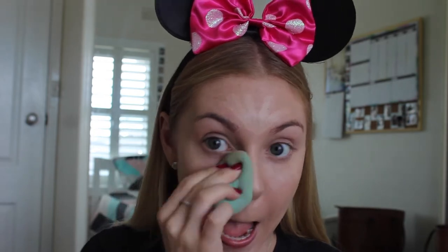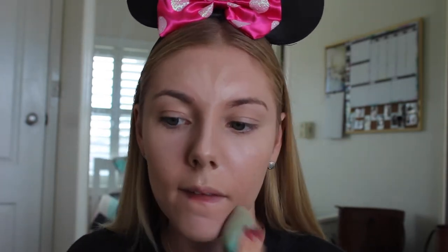Just to eliminate cakiness, I'm taking a damp beauty sponge — mine's by the brand Chi Chi — and I will use that to blend in my Instant Age Rewind Concealer from Maybelline, which I'm using just as a light concealer to highlight my face and brighten my under eyes. I'm using that damp sponge over the face because the dampness will help eliminate excess product and cakiness and blend everything in.